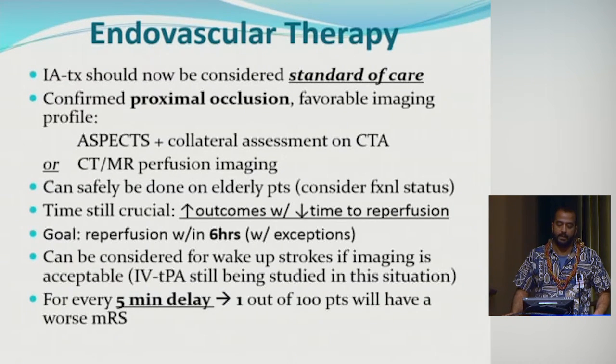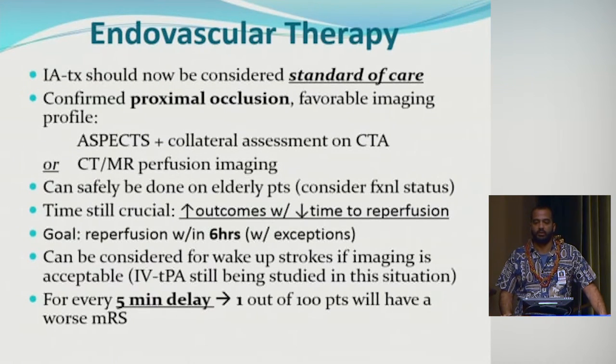Mechanical thrombectomy is now considered standard of care, along with TPA, as long as there's a confirmed proximal occlusion and favorable imaging profile — high ASPECTS score and intermediate to good collaterals on CTA, or good perfusion imaging. It can still be considered in elderly patients; what matters more is functional status before the stroke. Time is still very crucial: for every 5-minute delay, one out of 100 patients will have a worse modified Rankin Scale outcome. The goal time to reperfusion should be within six hours.